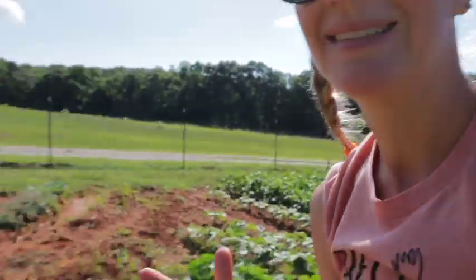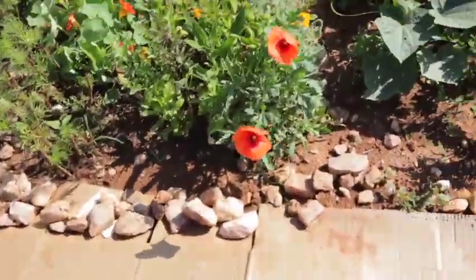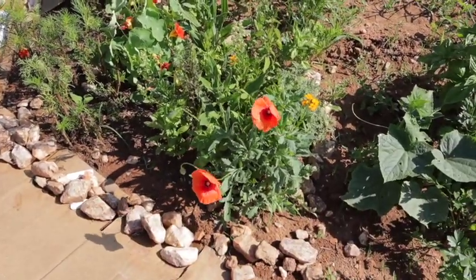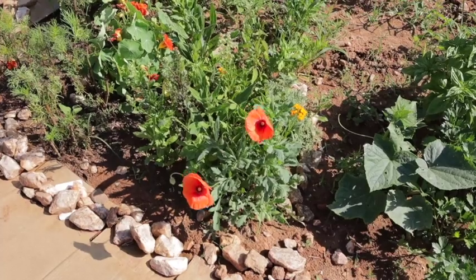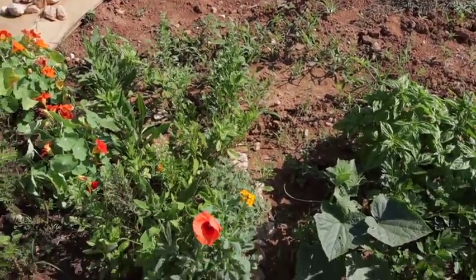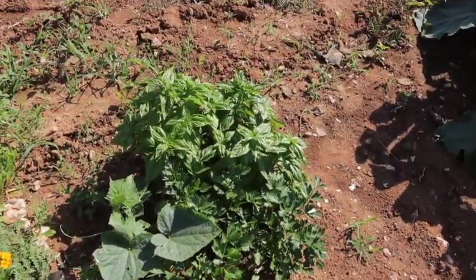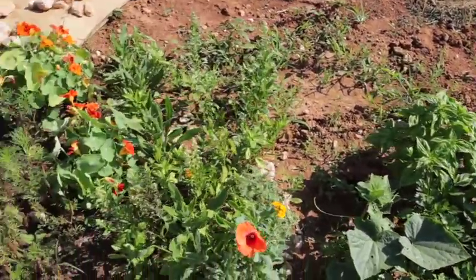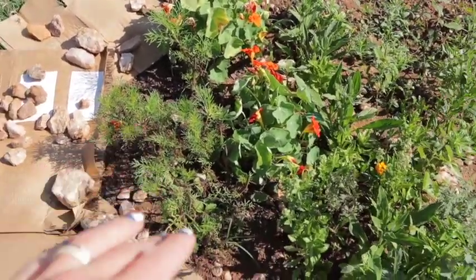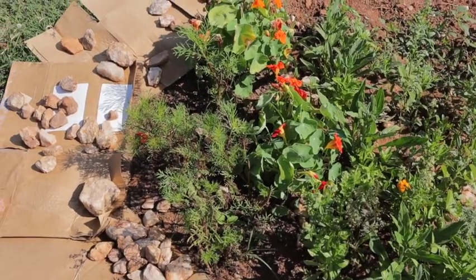We've got more flowers blooming! I planted just kind of wildflowers right here. It looks like we've got some poppies blooming and just a butterfly mix in here, and there was some basil that popped up in here too. I have a ton of basil right here. And I planted two nasturtiums. And these are cosmos here — they kind of broke off and ants took over them. I don't know if they're gonna come back and bloom or not.